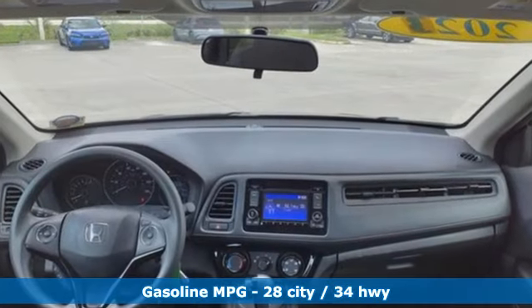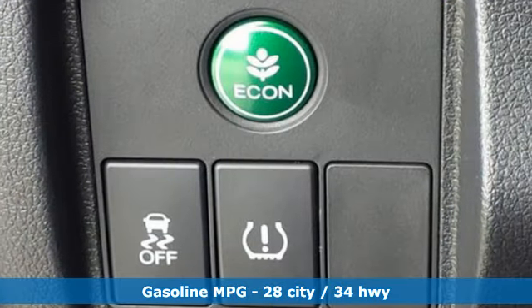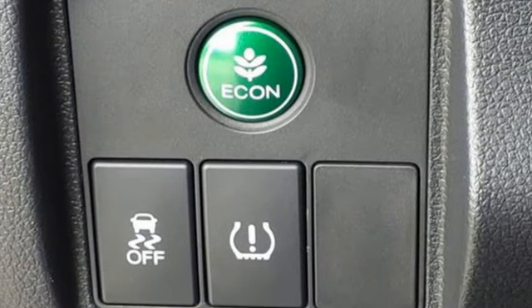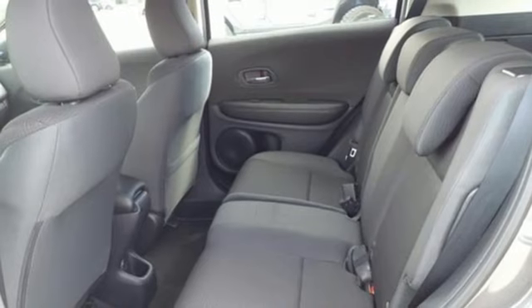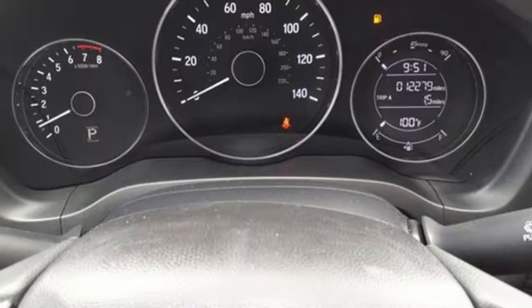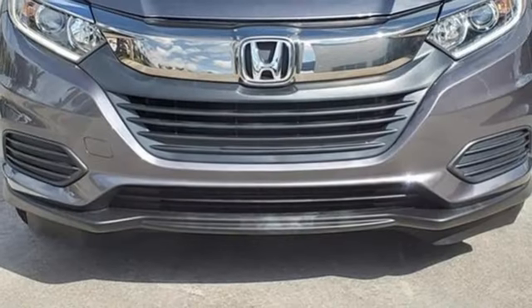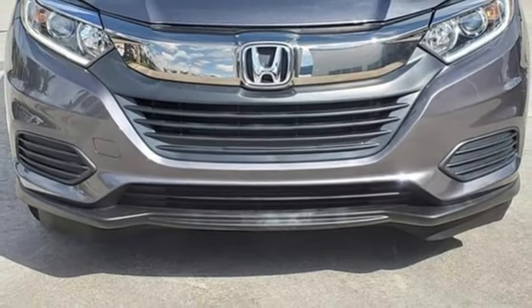Plus, it offers an exciting list of features: inline four-cylinder engine, manual tilting steering column, streaming audio, manual telescoping steering column, wireless phone connectivity, external memory control, aluminum wheels, USB port, and continuously variable automatic transmission.